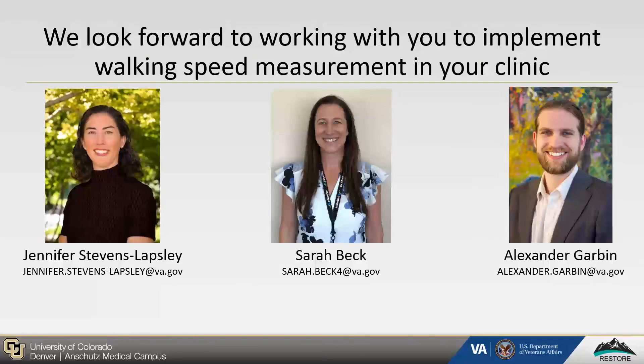To accomplish this, we hope to work with you to implement walking speed measurement into your clinic. Please feel free to contact myself, Alexander Garvin, Dr. Jennifer Stephens-Lapsley, or Dr. Sarah Beck at our emails below. Thank you.